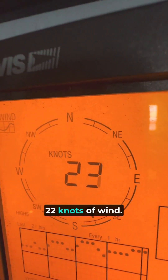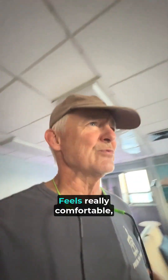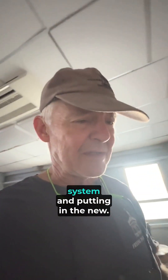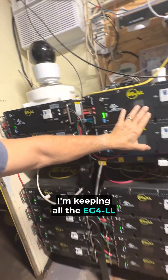22 knots of wind. It says it's a little warmer outside but it feels great — really comfortable — but it is really windy. So we're disassembling the old solar system and putting in the new, and to do that it's a little disruptive — I have to run the generator for the light. I'm keeping all the EG4LL batteries because those are amazing, but we're shifting over to putting in Victron equipment.